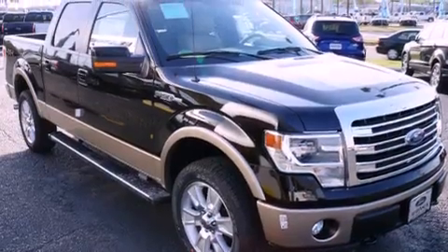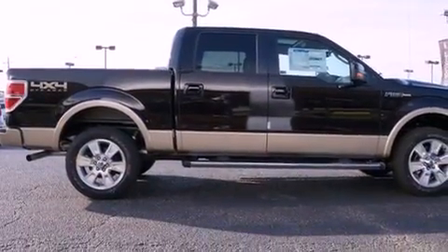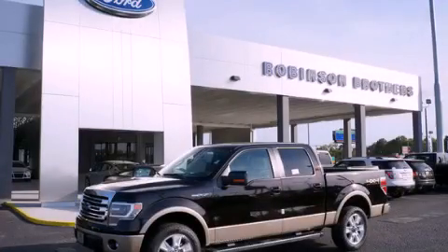All of the following features are included: full power accessories, an engine immobilizer theft deterrent system, a traction control system, rear curtain airbags, and an adjustable steering wheel. Stop by today and test drive this automobile for yourself.